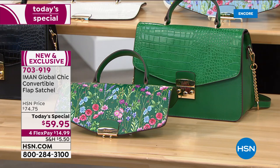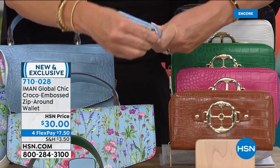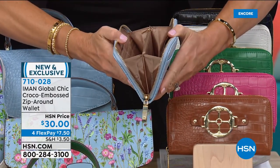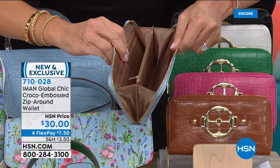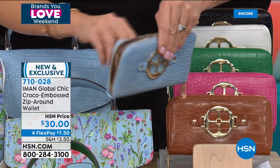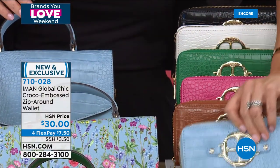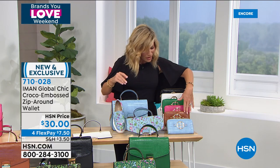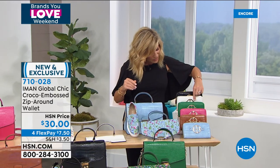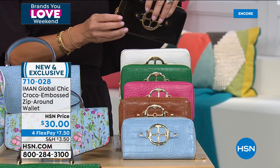If you really want the entire ensemble, get the matching wallet—they're only $30, also on four interest-free credit card payments. Everything Iman is bringing is on four interest-free credit card payments as part of Brands You Love Weekend. Chambray, cognac, pink, green, white, and classic black—all done in that faux croc and available on four interest-free credit card payments.